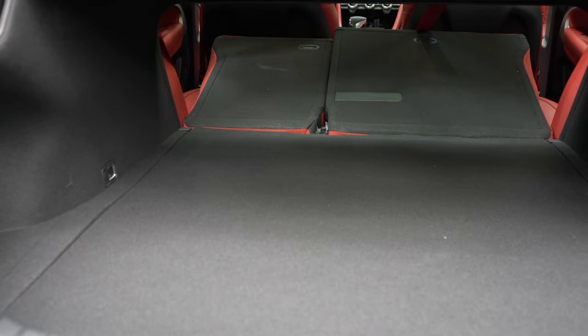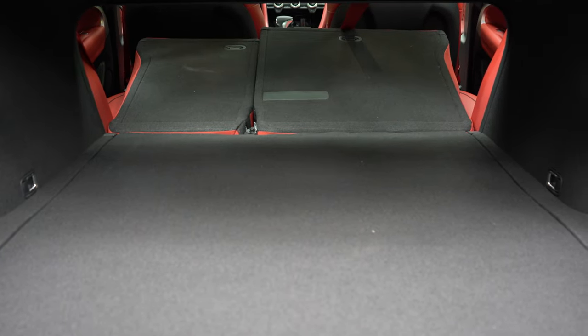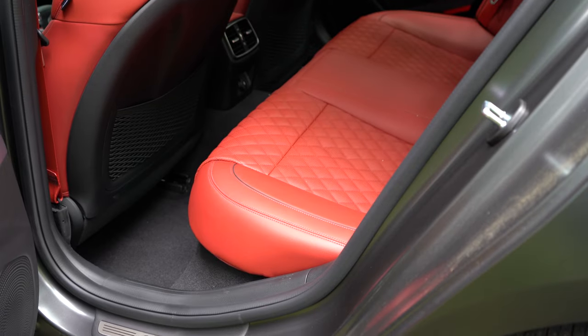Cargo capacity comes in at 10.5 cubic feet. If that's not enough, there's a 60/40 split meaning the rear seats fold down for extra space. Found in the cargo area is LED cargo lighting — usually you get halogens, so LEDs are a nice find. Under the cargo floor you have a spare tire, and you can fit some stuff around it for additional in-floor storage.